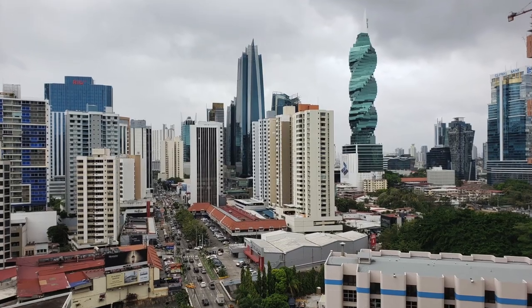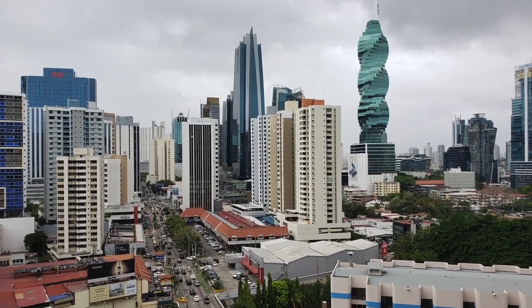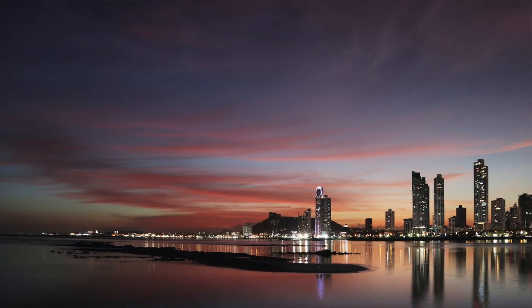We'll get to more specific job information in a little, but let's break down what you would need for a visa. If you're a citizen of the U.S., Canada, and the E.U., and a few other places as well, you can enter Panama for six months with a valid passport, a return or onward plane ticket, and proof of finances. This gives you the chance to enter the country and find work, but remember, this is a tourist visa, so you can't work on it. You have to get a work permit.